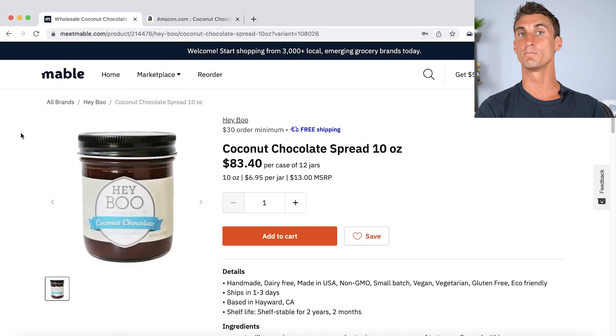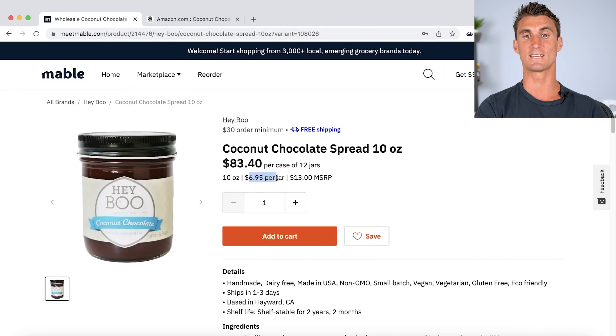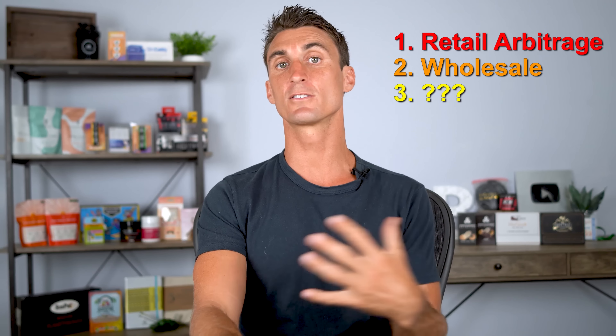The next way to sell products on Amazon is by going to sites like meetmabel.com where you can buy products with a wholesale discount. This product is only $6.95 per jar. You buy those products and list them on Amazon where it's currently being sold for almost $14. This is called wholesale — you buy products at a wholesale discount and sell at the full retail price.